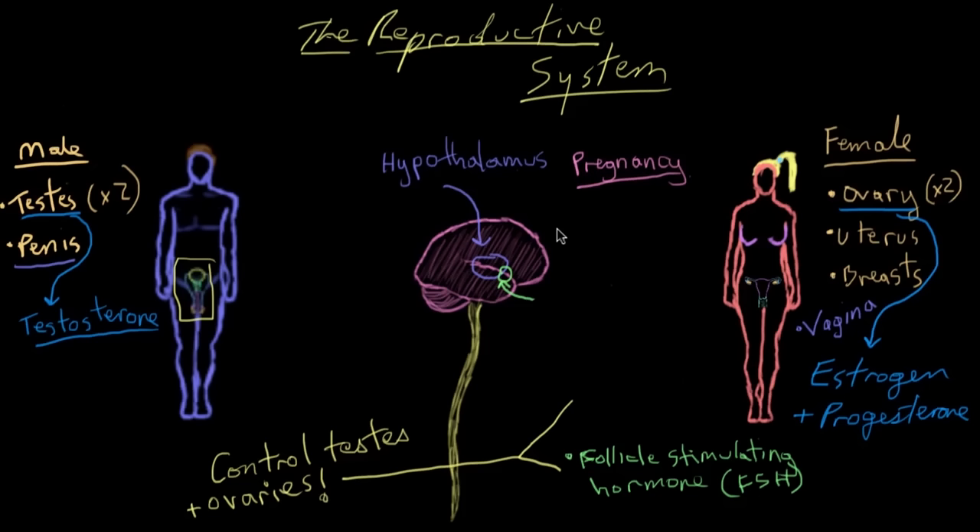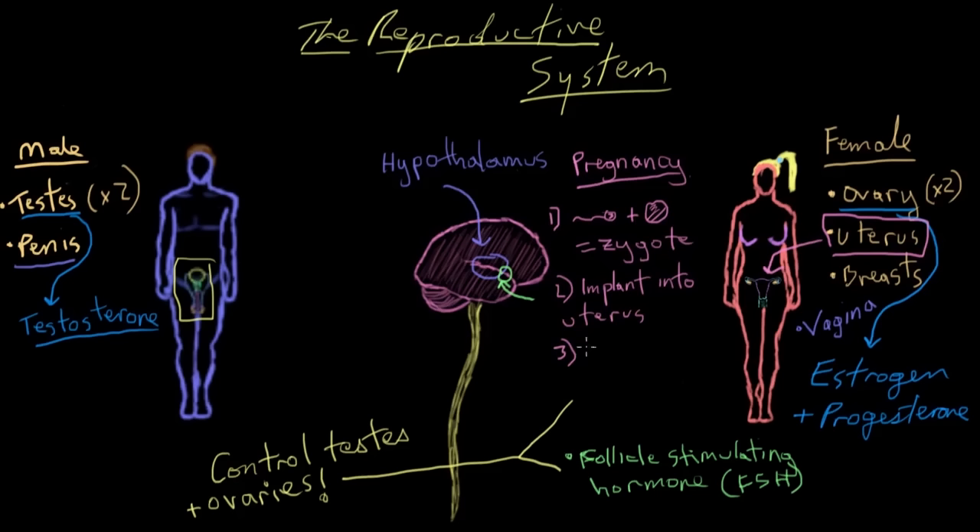Finally, a word on pregnancy, as it's a huge and certainly the most long-lasting part of reproduction. Pregnancy results when a sperm successfully fertilizes an egg to create a zygote. A zygote is the first cell in a new organism that has genetic material from both mom and dad, coming from the sperm and egg that have fused. The zygote goes through a series of developments and eventually implants itself within the inner wall of a woman's uterus — that thick muscular organ — to grow.